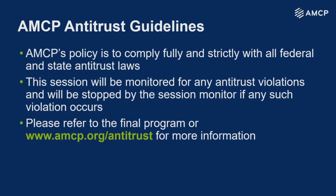All AMCP education must be conducted in a manner that avoids the fact or appearance of conduct which may violate antitrust laws. Please refer to the antitrust policy that will be located on the website.